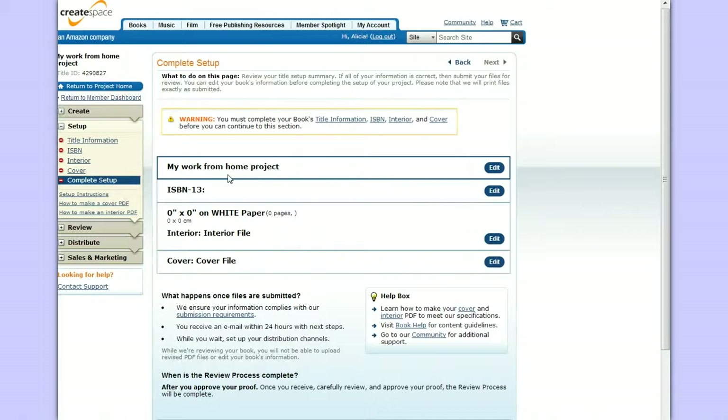Before you go too far, you need to upload the book's contents. I've talked about Open Office Portable before — it's a free software download, and I'll have the link below this video along with the CreateSpace link. Open Office Portable is a free service where you can write your book. You can even put links in your book if it's an ebook. They do paperback books here, but you can also sell an ebook through CreateSpace for free on Amazon.